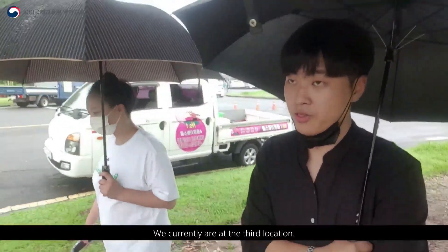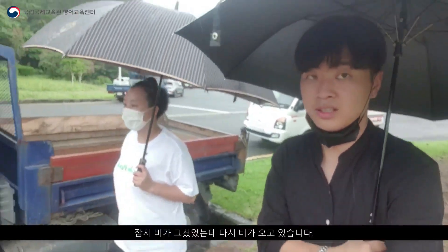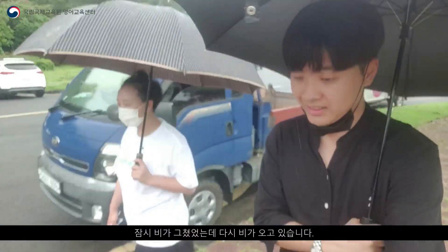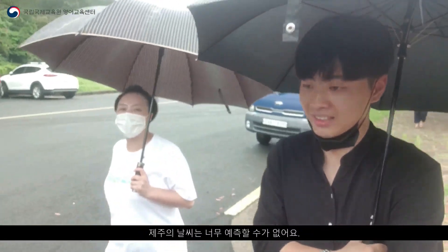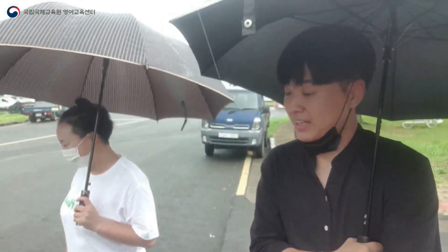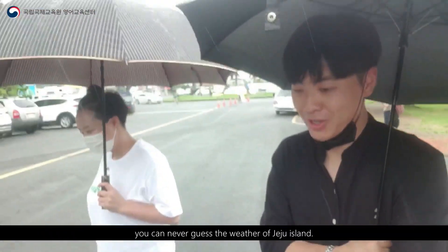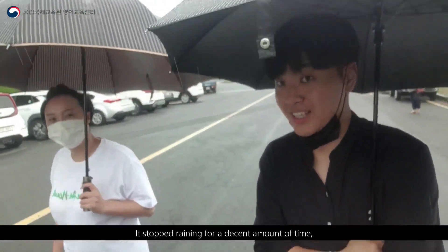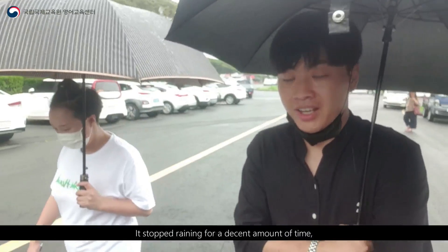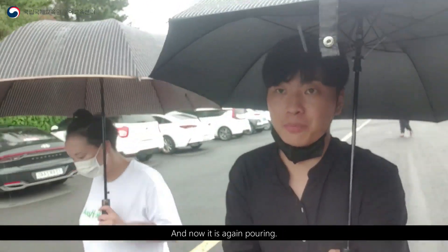We are currently at our third location. As I mentioned in my introduction video, you can never guess the weather of Jeju Island. It stopped raining for a decent amount of time, but now it is pouring.